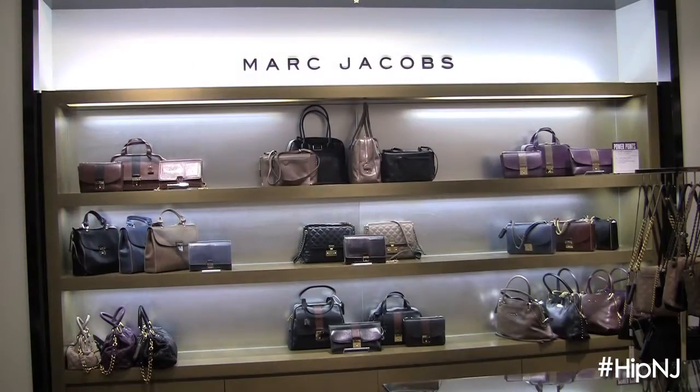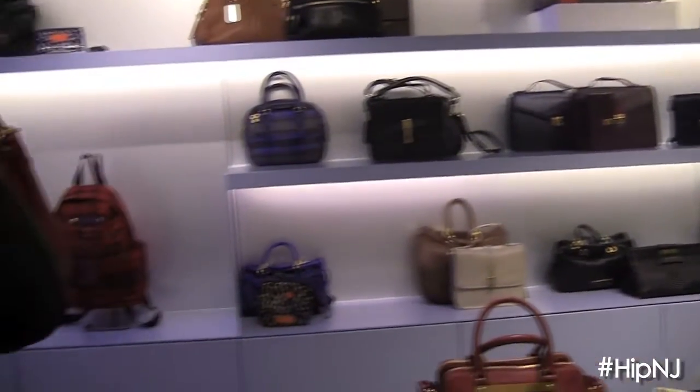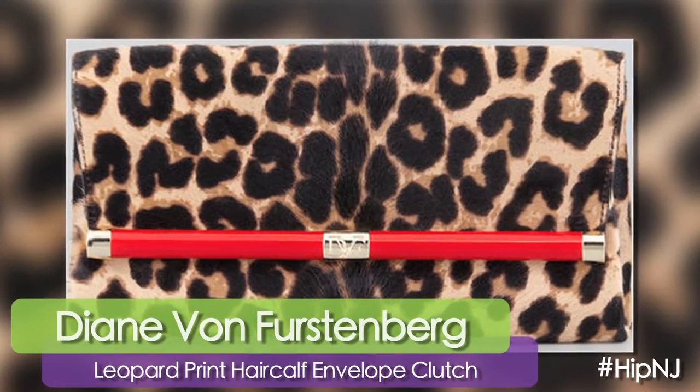Hi, we're here in Bloomingdale's Short Hills where we're going to talk about what's hot and happening for handbags. This great bag by DVF is one of my favorites — it's definitely a diva bag.